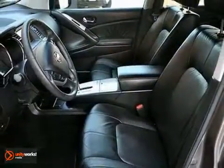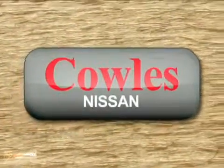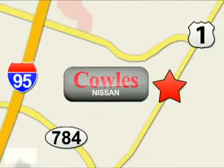Come on out and take this Nissan for a test drive. You're not just a number at Kohl's Nissan, you're a family member. We're conveniently located at 14777 Jefferson Davis Highway in Woodbridge.